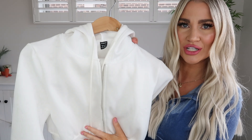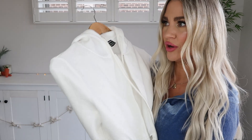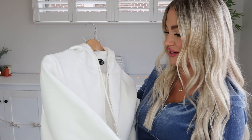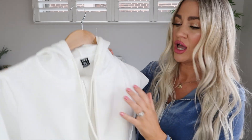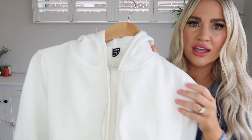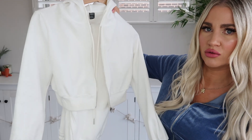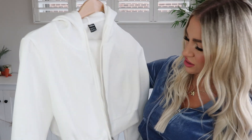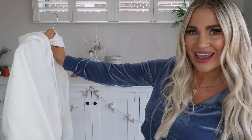Tracky set number two is this gorgeous white one. I've already worn it out a couple of times and got some nice compliments. I also wore it in my Easter clean and decorate-with-me video. This one is super comfortable — a really nice thick fleece fabric, nice and warm coming into the cooler months here in Australia. It has a nice silver zipper which looks classy. I grabbed the medium for a little bit more length in the top, after reading the reviews, and I'm glad I did.